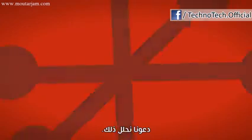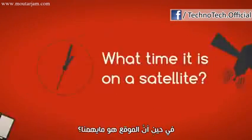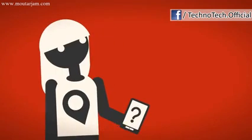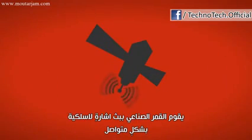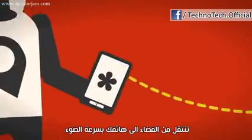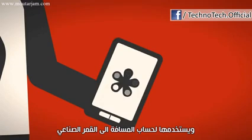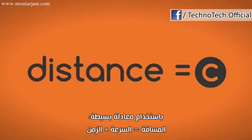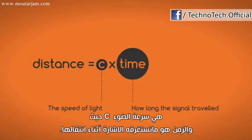Let's break that down. First of all, why is it so important to know what time it is on a satellite when location is what we're concerned about? The first thing your phone needs to determine is how far it is from a satellite. Each satellite constantly broadcasts radio signals that travel from space to your phone at the speed of light. Your phone records the signal arrival time and uses it to calculate the distance to the satellite using the simple formula: distance equals c times time, where c is the speed of light and time is how long the signal traveled.